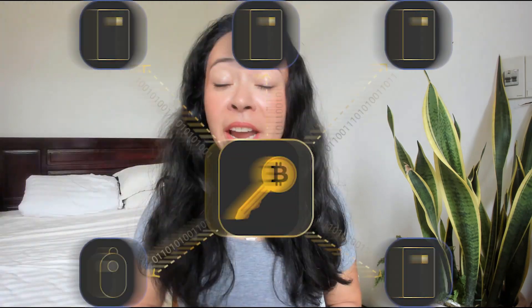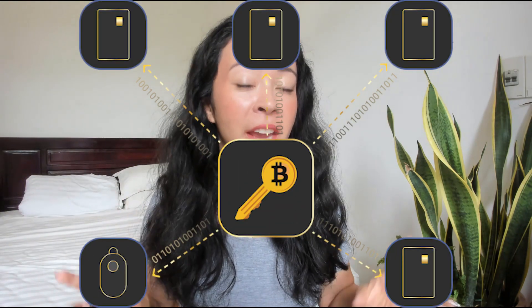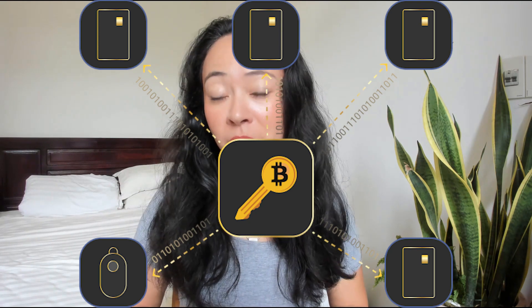Cypherock X1 hardware wallet claims to be the safest crypto hardware wallet available on the market right now. They even say they are at least 10x more secure than any other hardware wallet on the market. This is a pretty bold statement, but is it really that secure? Let's find it out today.